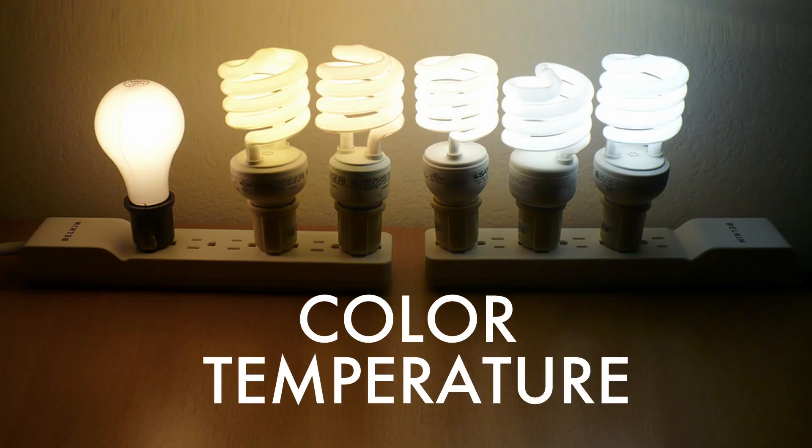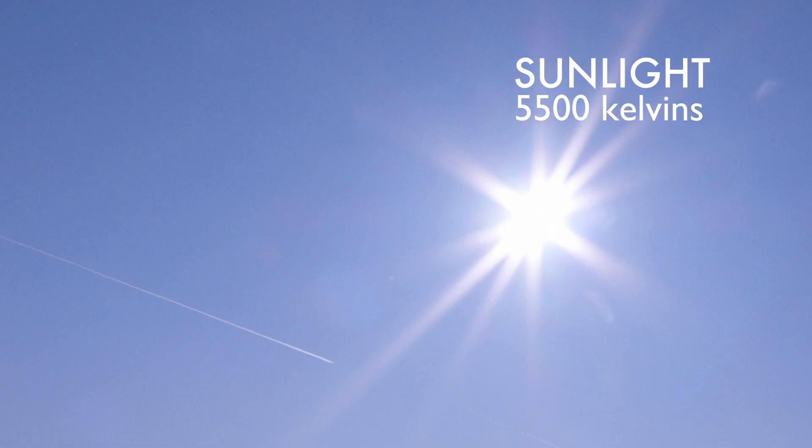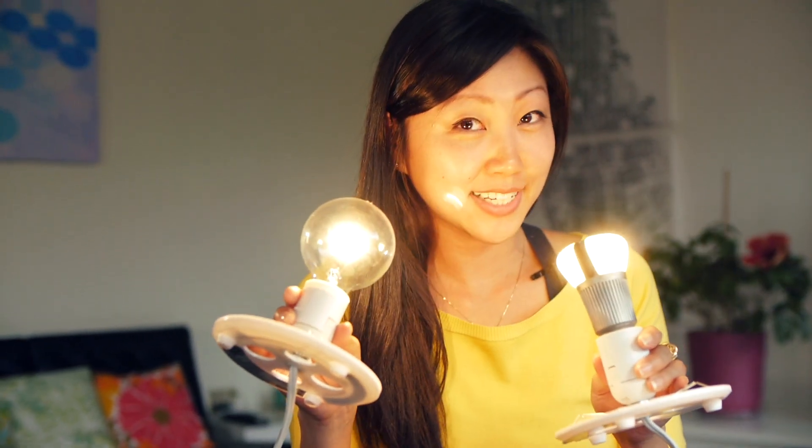The next thing to think about is color temperature. Are you looking for a warm light or a cooler light? Incandescents typically burn at about 2700 to 3000 kelvins, which is an amber color. Daylight, also known as sunlight, is much cooler and closer to a white light. Even though the sun looks orange, the light it emits is actually much bluer than indoor lighting, typically at 5500 kelvins — and CFLs and older LEDs are more in that color spectrum. However, newer LED bulbs like this ambient LED are designed to glow at a color much closer to an incandescent.